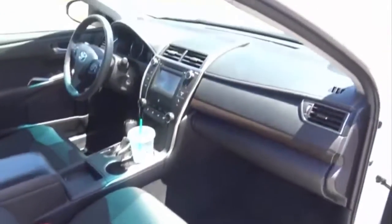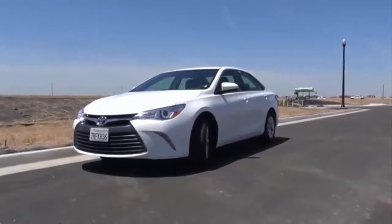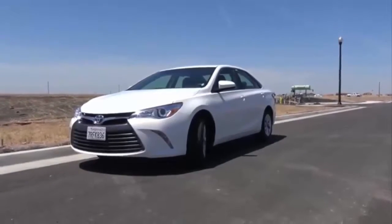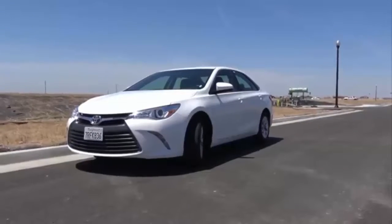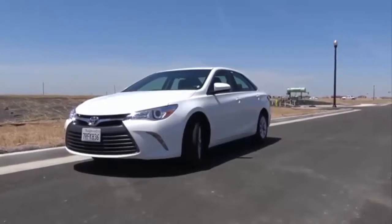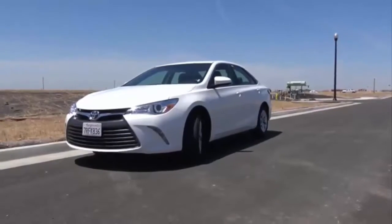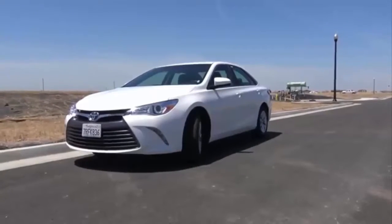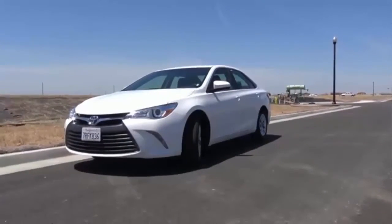With its roomy and accommodating interior, very simple and easy-to-live-with kind of nature, and its superb reliability, it's no wonder why the Toyota Camry is one of the best-selling cars in America. Is it the most desirable choice in the midsize sedan class? Probably not. However, it's one of the most sensible choices in the midsize sedan class. This is Cameron Birch from Cameron's Car Reviews.